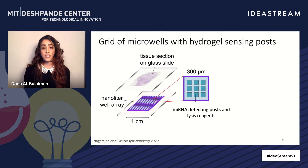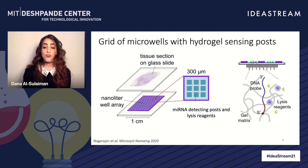So how does this work? It's based on a nanoliter well array, and you can think of this as a densely packed grid of square wells. Each well is like a pixel in an image, and the wells are filled with microRNA-detecting hydrogel posts, shown in blue, as well as lysis reagents. The posts are functionalized with DNA probes targeted towards your microRNA of interest. You then press this array against the tissue section, the lysis reagents digest the tissue, releasing the microRNA, which is then captured by the posts in a spatially resolved manner.